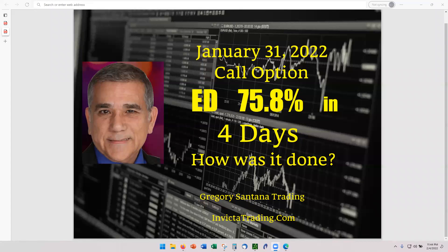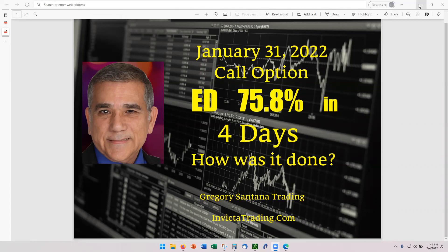Hello and welcome to this recording on the 4th of February. I'm recording a trade that closed on January 31st that I failed to make a video for and present to you guys. It was on Edison, ED, at 75.8% return in four days. So let's go look at the numbers.